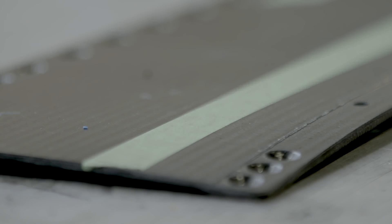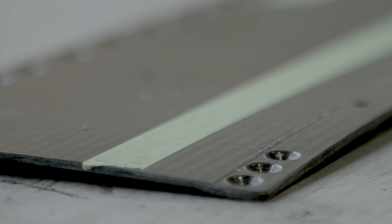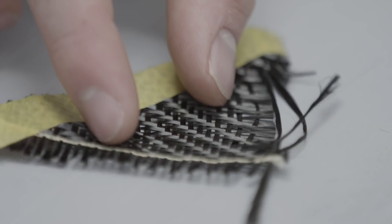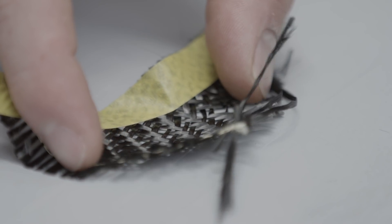Carbon fiber's main benefit is its weight-to-strength and weight-to-stiffness ratio. There are other added benefits too. If you look at a piece of metal, for example, it has the exact same properties in all directions. Carbon fiber is a very fine fiber — you can orient it towards the strengths you require within a component, and tailor the orientation of the fiber towards the load you want it to withstand.